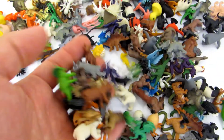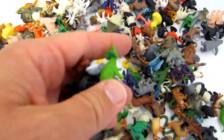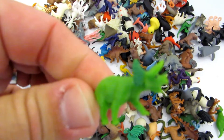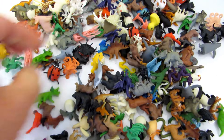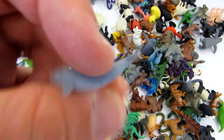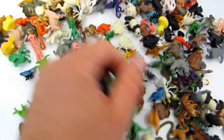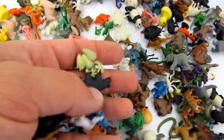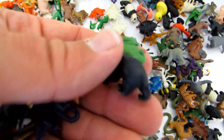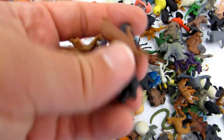Hey kids, watch this beautiful set of animals. It's a Safari Ltd animal figures set, rubber made, very detailed, hand-painted. You can subscribe and enjoy more videos like this, and you can buy them. It's a bear, and a frog, and a whale.